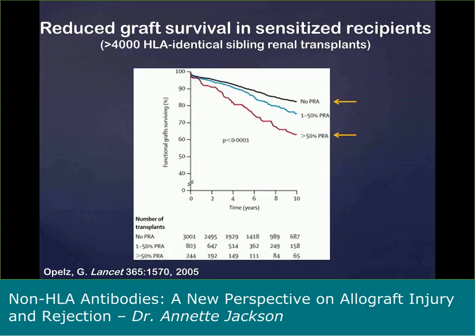A seminal article published by Opelz et al. in The Lancet back in 2005 really changed our thinking about non-HLA sensitization. This very large study observed lower 10-year allograft survival in patients with greater than 50% CPRA compared to patients with no detectable HLA antibody. Significantly, the transplants examined were over 4,000 HLA-identical sibling renal transplants. This suggested that sensitization to antigens outside of the HLA region may be important in long-term allograft survival, and that began our journey into non-HLA antibody detection.